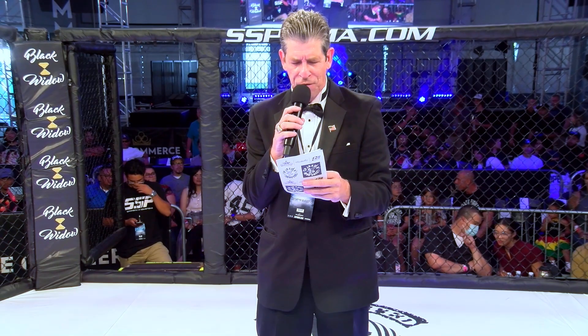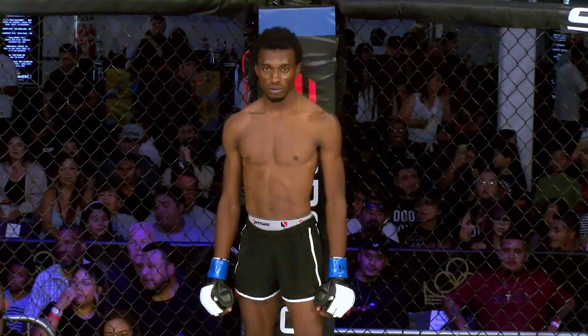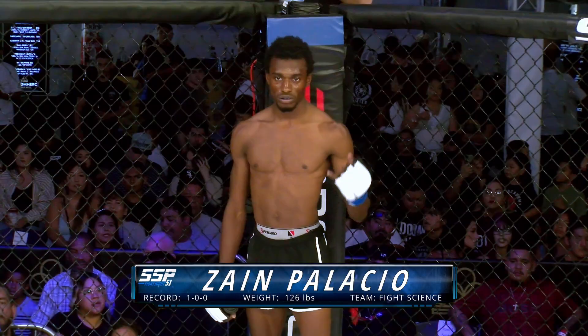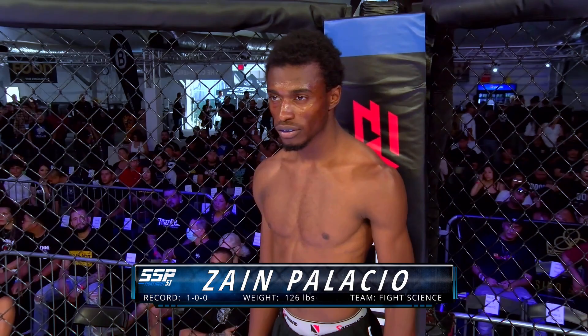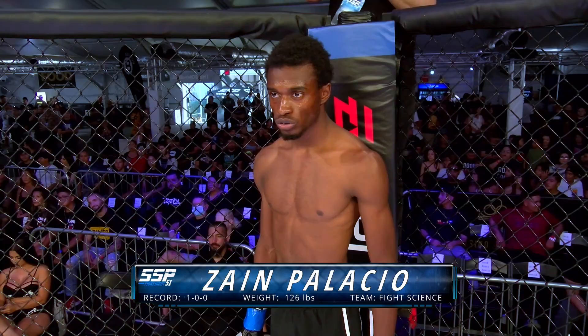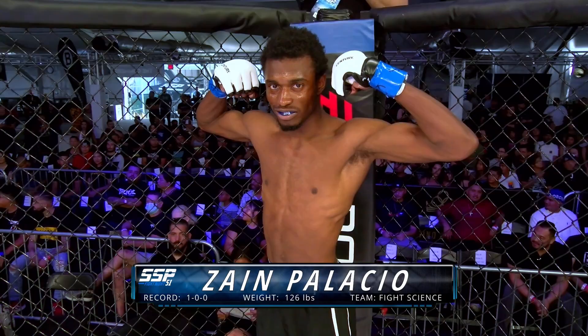And now, introducing to you first, fighting out of the blue corner. He is wearing black trunks trimmed in white. He is training out of Fight Science MMA in Mid-City, Los Angeles. He weighed 126 pounds. His record: one win, no losses, with that win coming by way of stoppage. Ladies and gentlemen, introducing Insane Zayn Velasio.